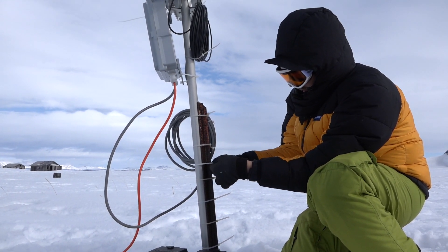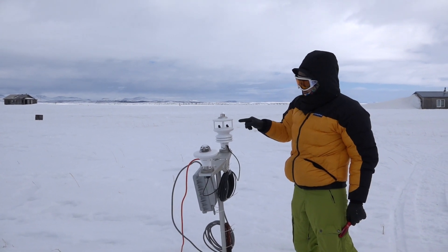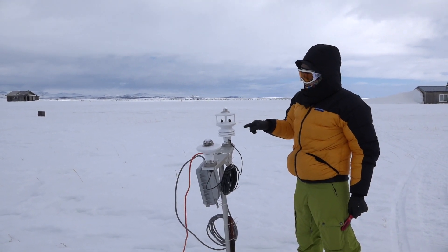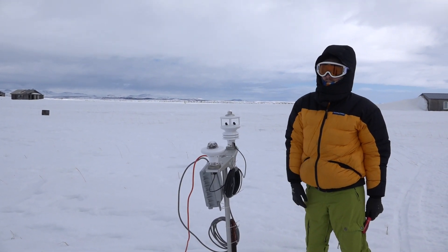The station is measuring incoming solar radiation, two-dimensional wind speed, temperature, humidity, pressure, and rainfall, and it's also got a GPS location on it.